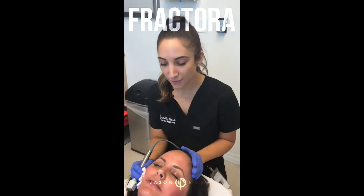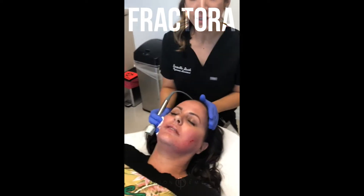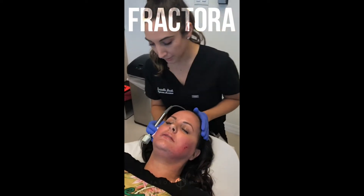Hi everybody, it's Danielle with Dr. Emmer's office. We're starting up the morning with one of my favorite treatments — it's Fractora. This is the radiofrequency microneedling.